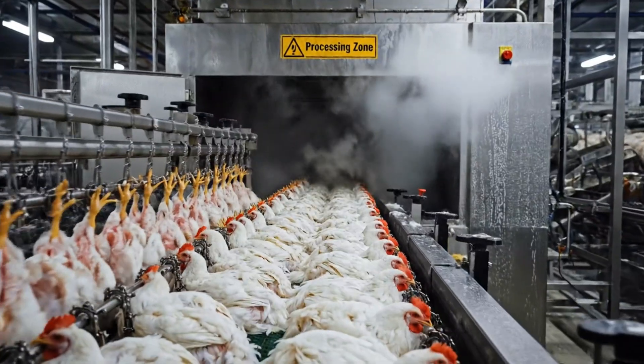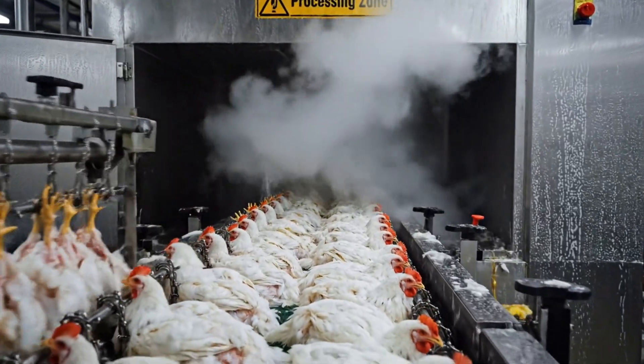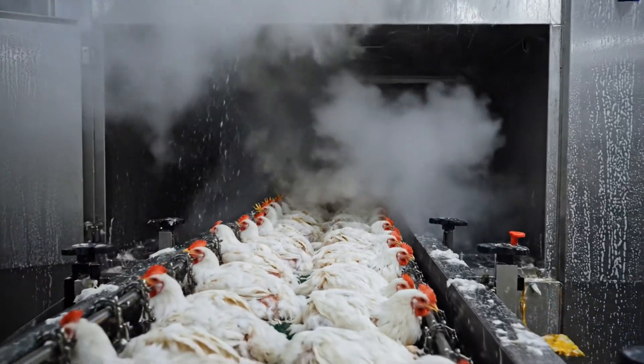As the birds enter the processing zone, the steam prepares them for the automated cleaning and de-feathering stage.